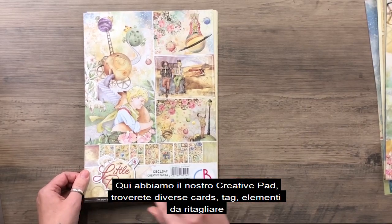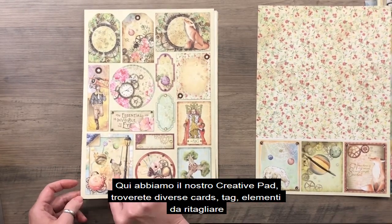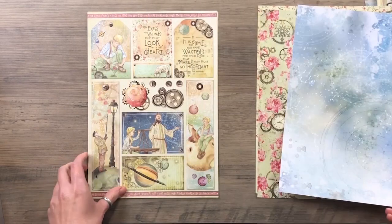Here we have our creative pad. You will find several cards, tags, single elements to cut, but also textures to make complete projects.